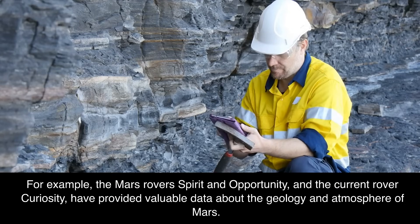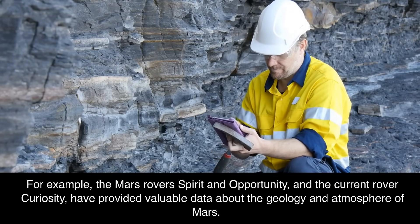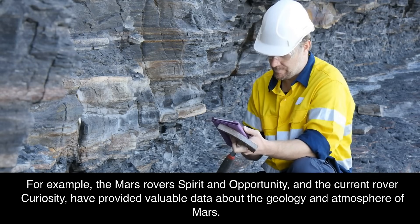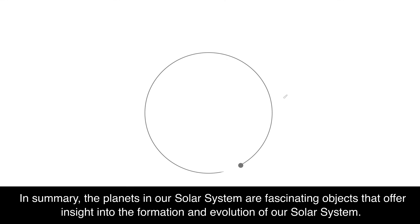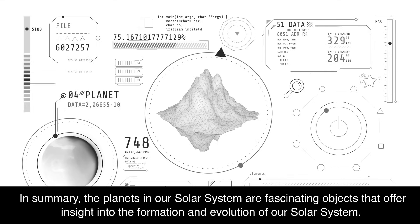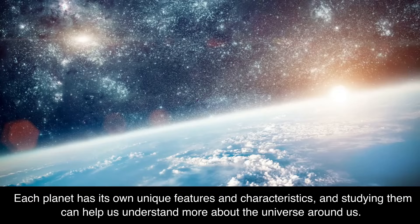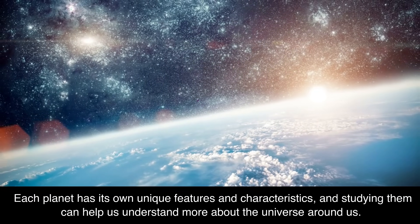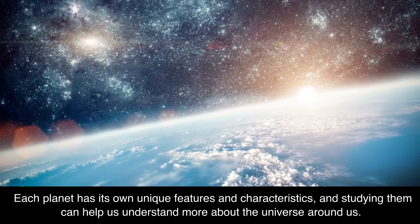For example, the Mars rovers Spirit and Opportunity, and the current rover Curiosity, have provided valuable data about the geology and atmosphere of Mars. In summary, the planets in our solar system are fascinating objects that offer insight into the formation and evolution of our solar system. Each planet has its own unique features and characteristics, and studying them can help us understand more about the universe around us.